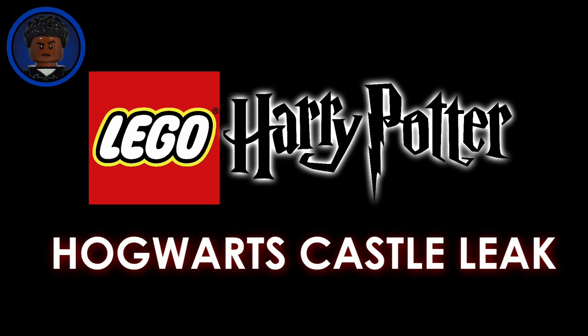Yeah, that's all I really got to say about this set. Like I said, I'm not really a Harry Potter fan, but this is obviously something that people have been looking forward to for a very long time and we finally have our first official look at it. With that being said, will you guys be buying this set?